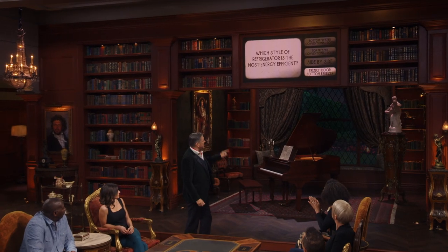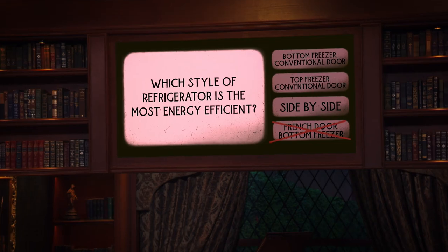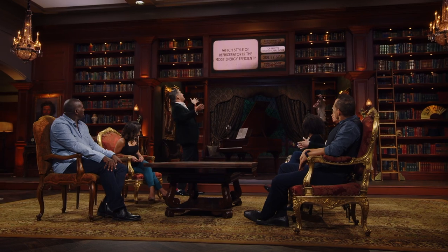The correct answer is... Non-French door bottom freezer. David, you've just spoken up. The hustler knew the right answer. What is the right answer? The right answer is top freezer conventional door. Didn't we all know that? I think we all knew that. Is that what Tiffany was saying? That is actually what I did say. I'm not the hustler, I'm just apparently very smart. She tried to push us in that direction. Because of $10,000, not because I'm the hustler. It's just because I like money.